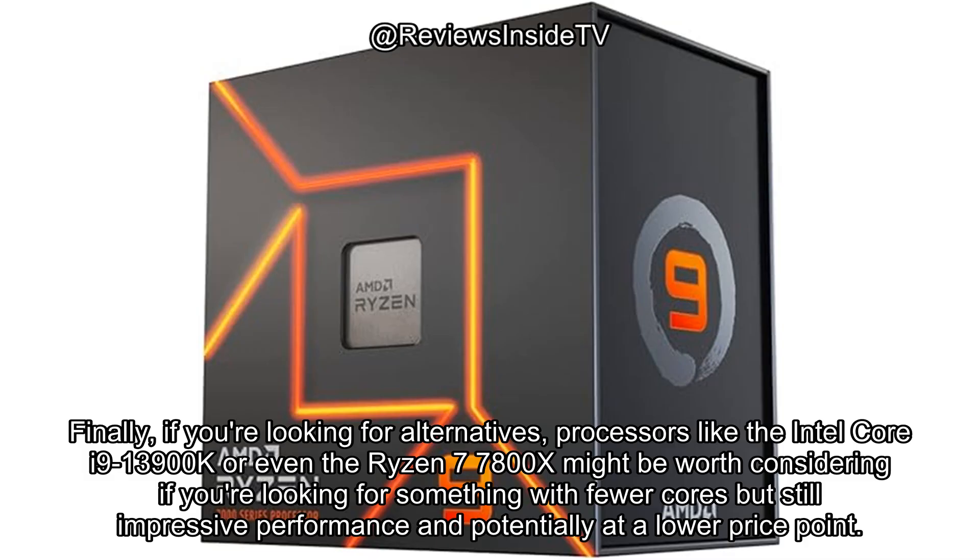Finally, if you're looking for alternatives, processors like the Intel Core i9-13900K or even the Ryzen 7 7800X might be worth considering if you're looking for something with fewer cores, but still impressive performance and potentially at a lower price point.